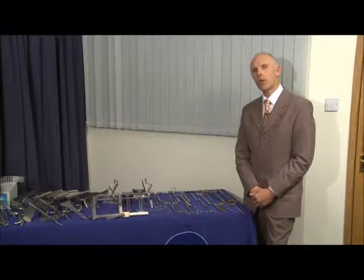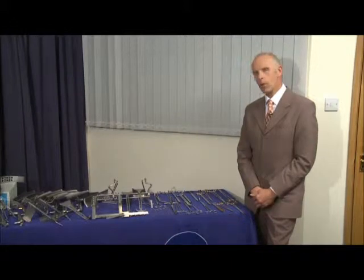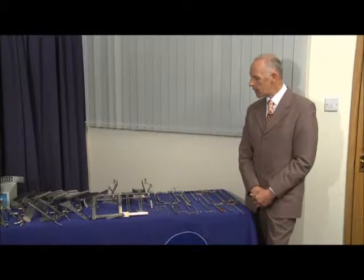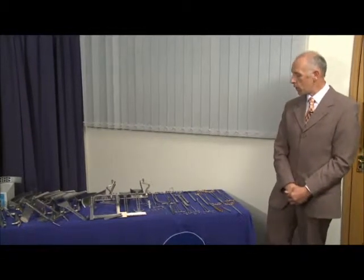I'd now like to introduce you to the colorectal range. If you look at the table you can see a vast array of colorectal instruments. It will give you some idea of the vast array of instrumentation that's available through the colorectal banner.